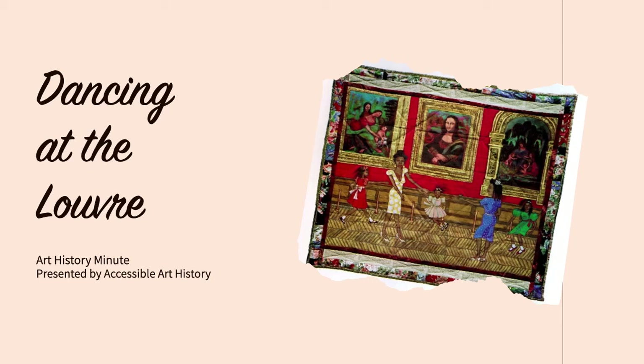Welcome back to the Accessible Art History YouTube channel. This week, across all of our social media channels, we will be focusing on Black artists. In light of recent events in America and across the world, we feel that it is important to contribute in a way that stands with our channel's mission. Accessible means for everyone.